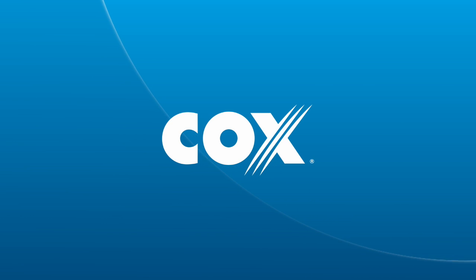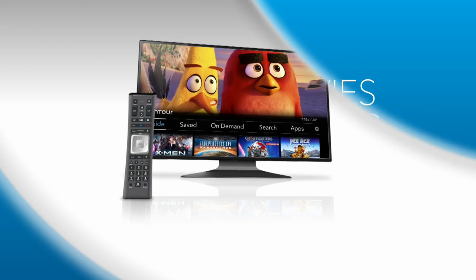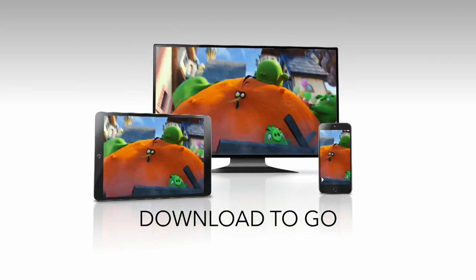Now with Contour from Cox, you can buy brand new movies and TV shows instantly right from your remote. Watch your purchases at home or download them to go so that you can enjoy them anytime on your favorite mobile devices.